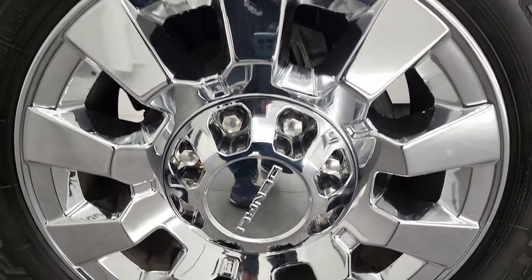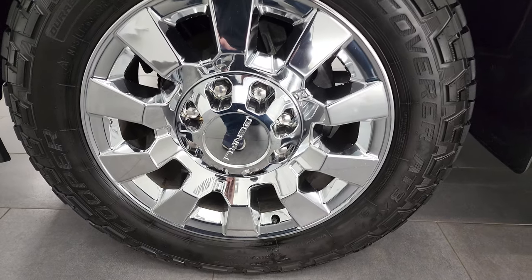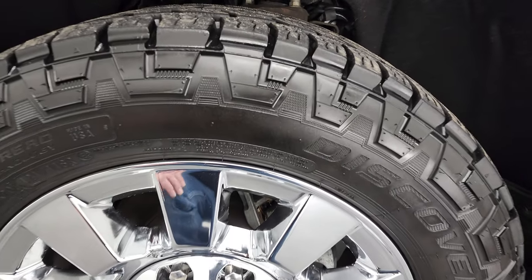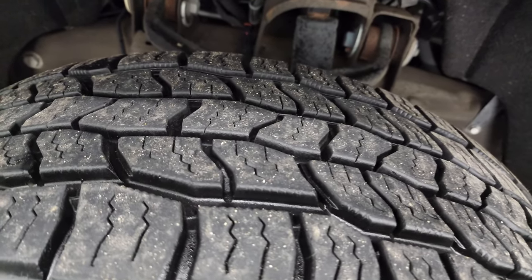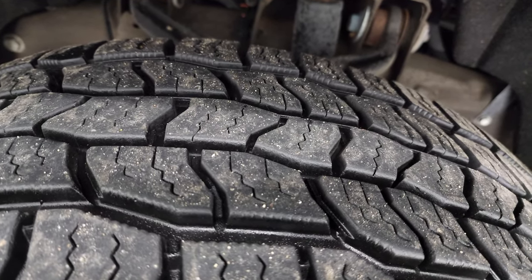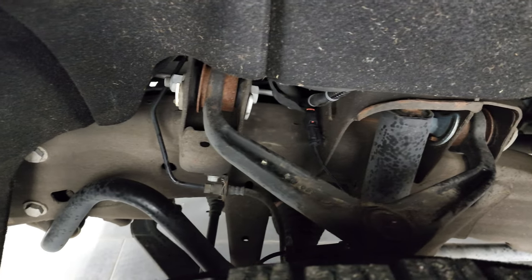This one comes with the very nice 20-inch chromed alloy Denali rims, has Cooper Discoverer tires — LT 265/60R20s — and they have about 70 to 75 percent of the tread left on them. Frame and underbody is in nice condition.